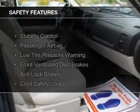Power steering. Safety was made a priority with these features: stability control, a passenger airbag, low tire pressure warning, front ventilated disc brakes, anti-lock brakes, and child safety locks.